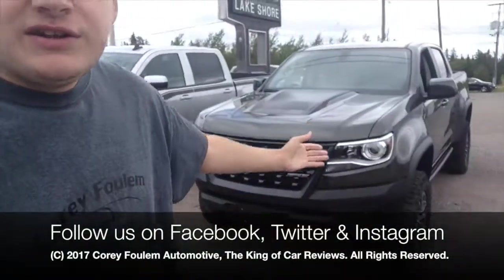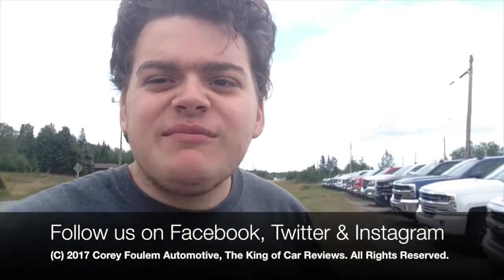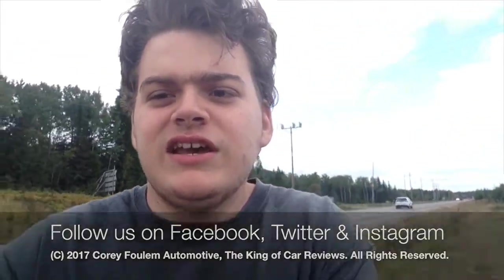Well everyone, I hope you enjoyed this video. And this video of that Chevy Colorado ZR2 is coming up to my channel pretty soon. So stay tuned. Take care.